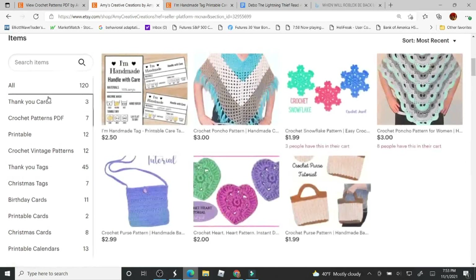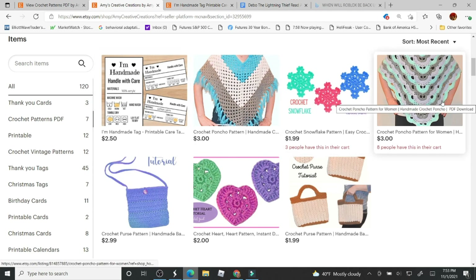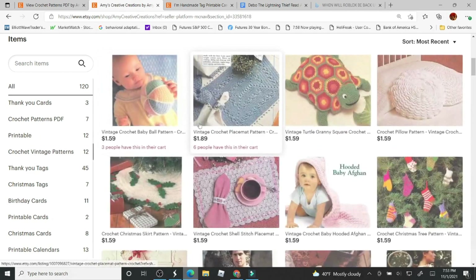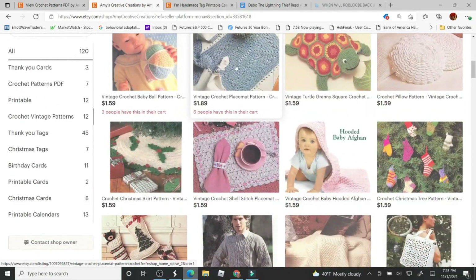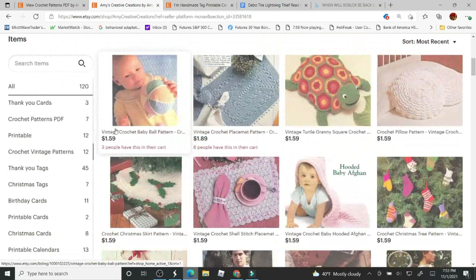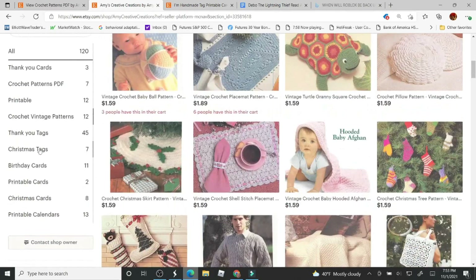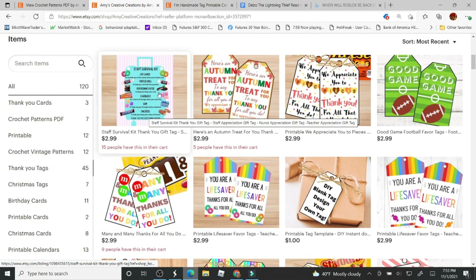You can even punch a little hole on top and add a ribbon to it. In the Crochet Patterns PDF category, all my crochet items are right here. One of my most popular ones is probably this poncho. I also have a bunch of vintage items — my most popular is probably these placemats, especially this one. And I have Christmas items here as well.